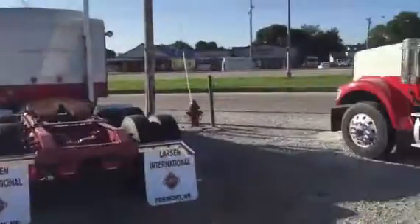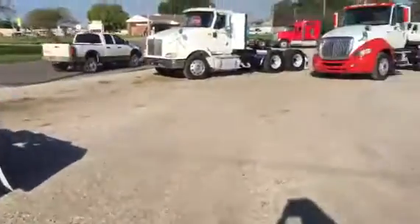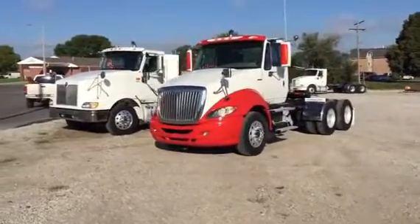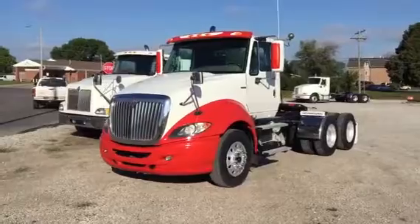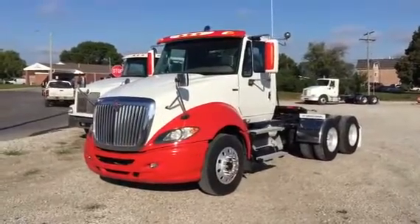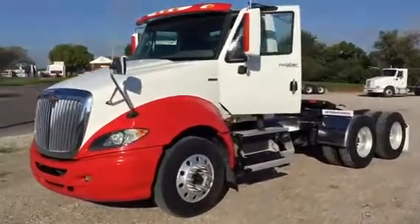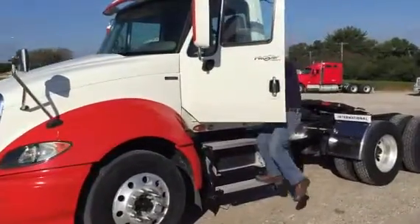Up for auction this morning will be a 2010 ProStar Plus. It's absolutely immaculate inside and out. The consignor is one of our very good customers we've dealt with for years. It's been completely run through the shop.